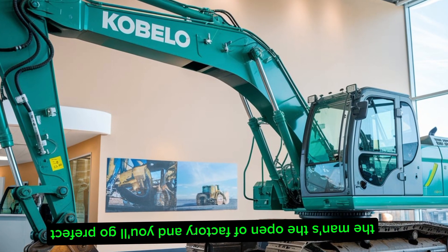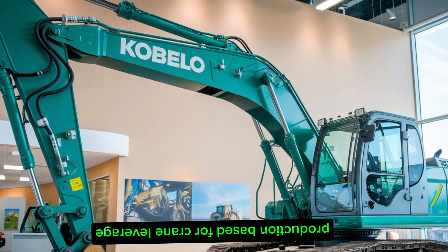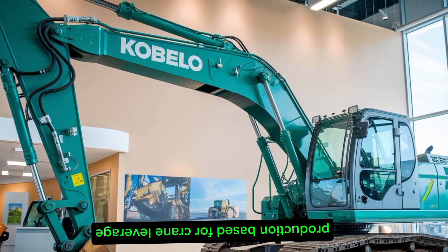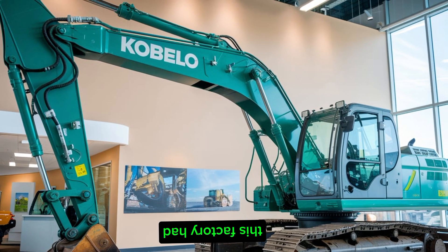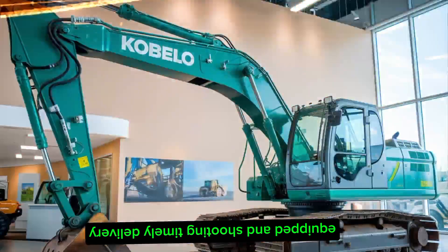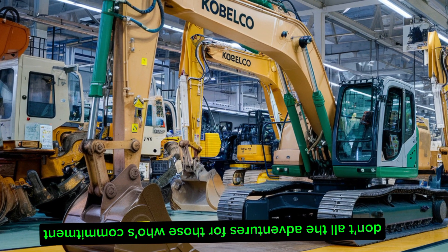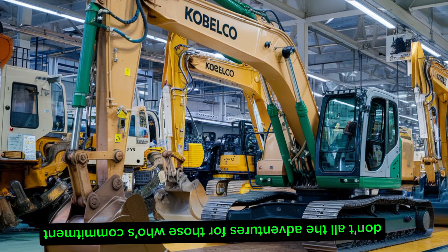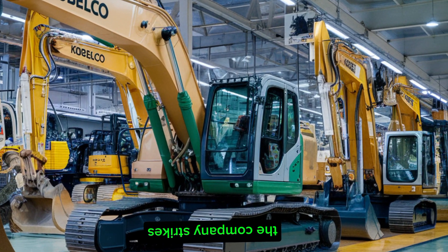The Okubo factory in Hyogo Prefecture serves as Kobelco's sole production base for cranes, leveraging its equipment and technological expertise. This factory has also taken on the production of large excavators and demolition equipment, ensuring timely delivery and adherence to Kobelco's quality benchmarks.